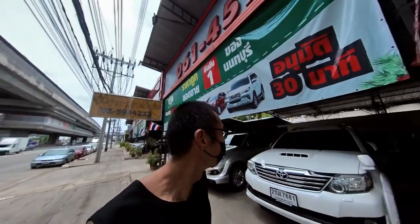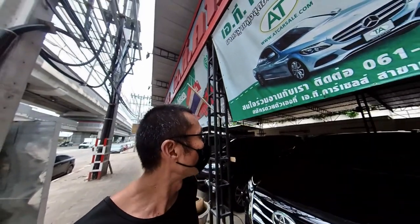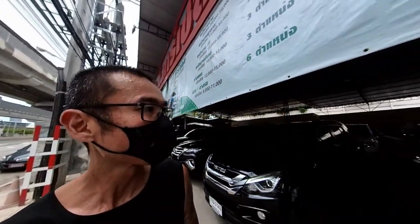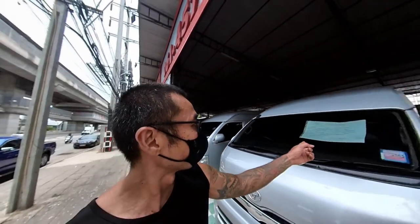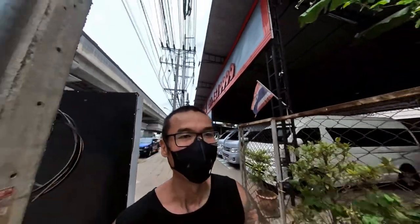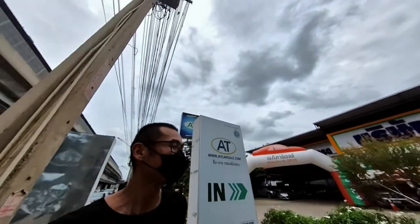I'm actually beside this used car centre. The cars here are definitely cheaper than Singapore - so it's 1.1 million baht, probably about 50,000 Singapore dollars for a Fortuner Isuzu, and this one is about 599,000 baht, probably about 30,000 or maybe less than that. And I don't think they have COE here, so you can actually buy the car and own it forever.